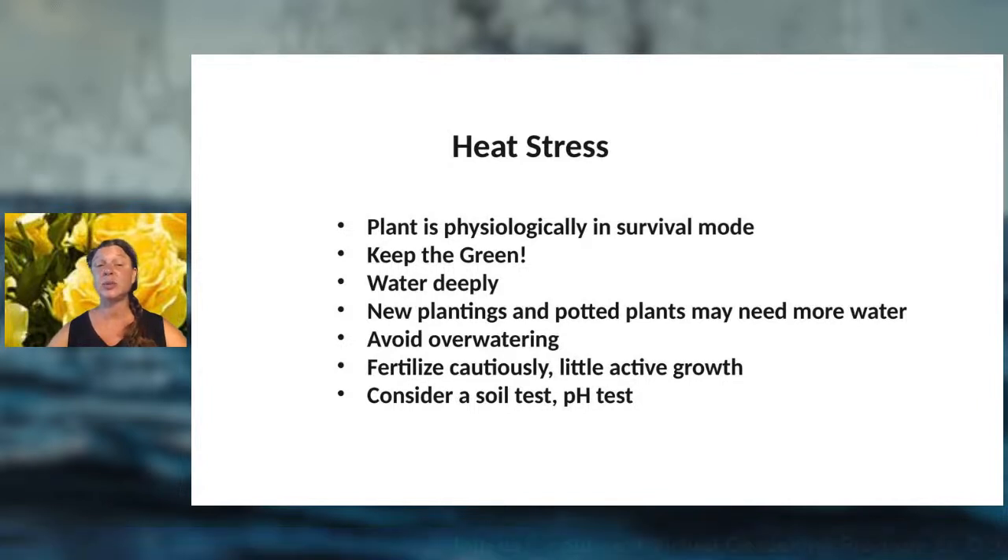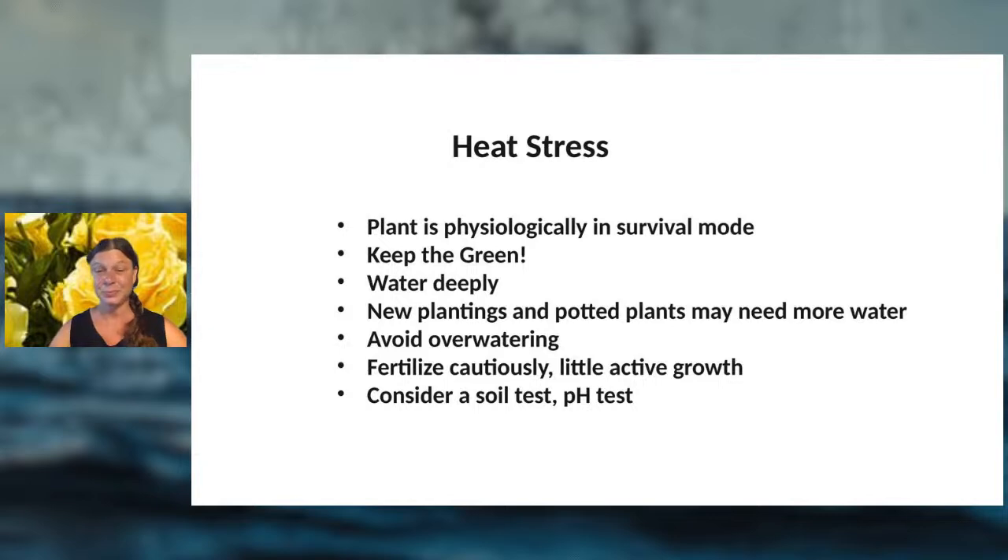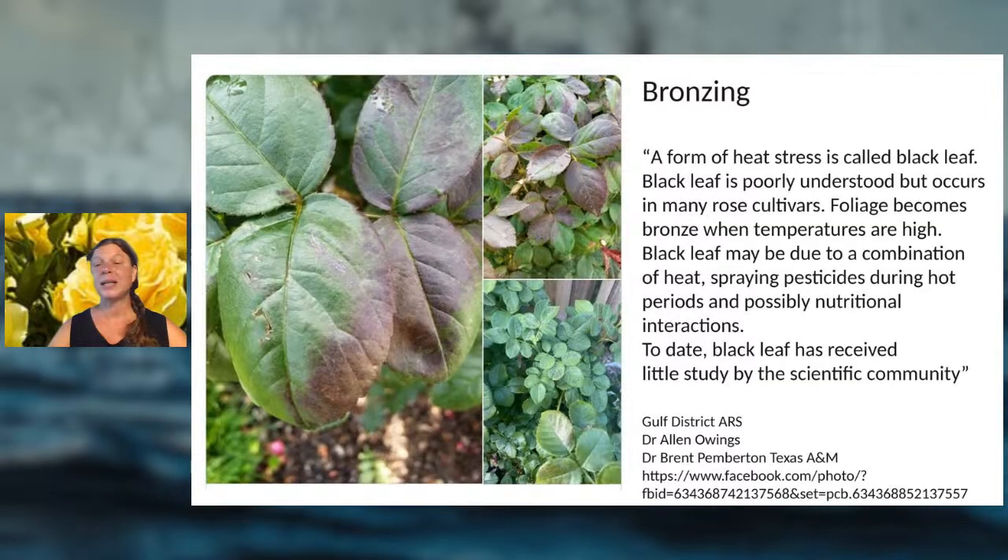Bronzing is another condition that has appeared on roses recently. It's a form of heat stress currently being researched, occurring in many different rose varieties. If you see bronzing, reach out to your extension agent or Texas A&M. It's not yet fully understood — it may be due to heat, pesticides, or nutritional differences — but it is an active area of research.